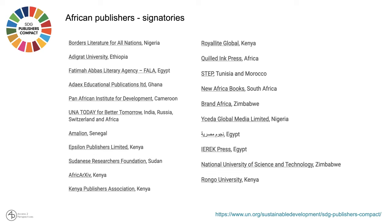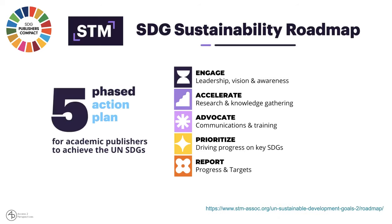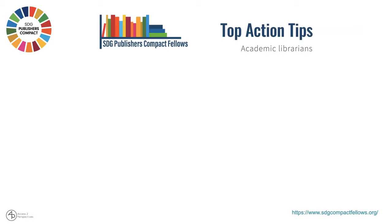There are 21 African publishers who have signed the Publishers Compact so far, and many of these are actually scholarly publishers from across the continent. The Science, Technology and Medicine Alliance has built a guideline for an SDG sustainability roadmap, which you can tap into, follow through, and adapt to the commitments — basically an action plan.